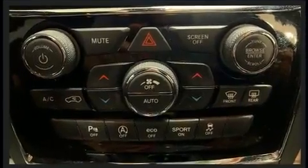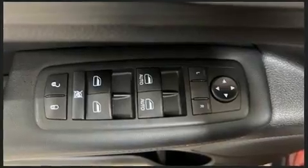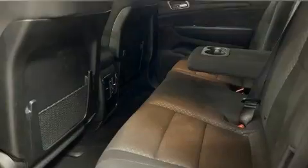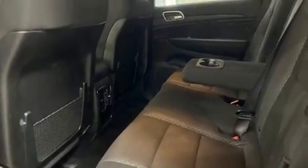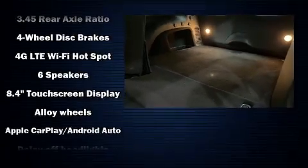For added security, dynamic stability control supplements the drivetrain. Four-wheel drive allows you to go places you've only imagined. A wealth of standard features means that you no longer have to sacrifice.